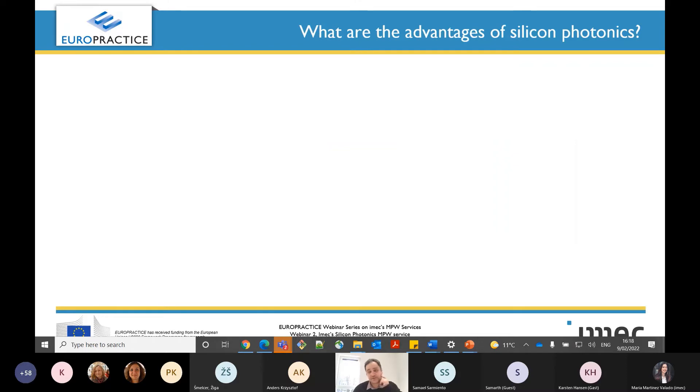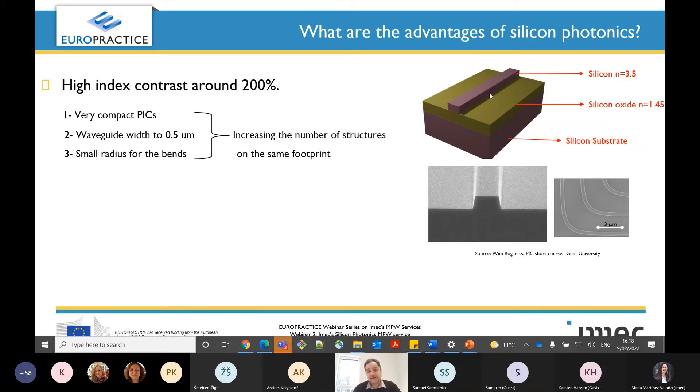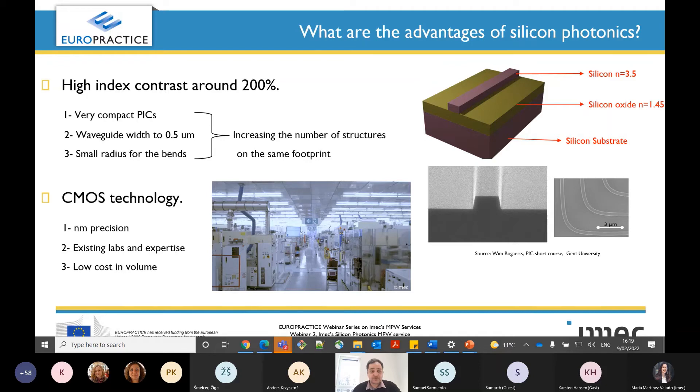What are the advantages of silicon photonics? In silicon photonics, the core of the waveguide is made of silicon with a refractive index of 3.5, while the cladding is silicon oxide with a refractive index of around 1.45. So we have a high index contrast of around 200%, which allows us to have very compact chips — waveguides can be fabricated with widths around 0.4 micron and we can have bends with very small radius. All of this allows us to increase the number of structures on the same footprint. A second advantage is that we are using CMOS technology, giving us nanometer precision, existing fabs and expertise, and low cost at high volume production.